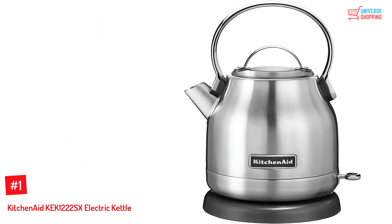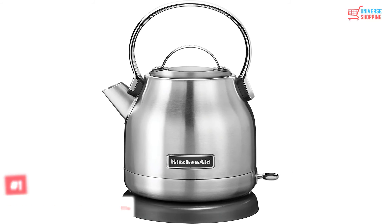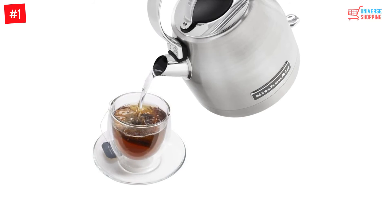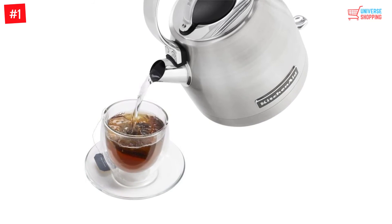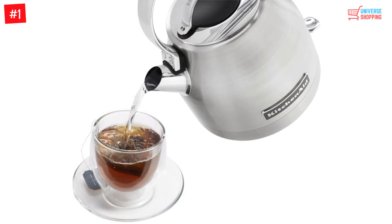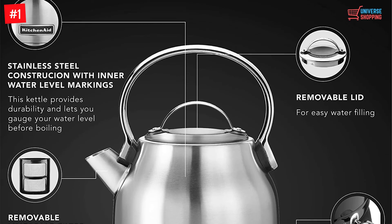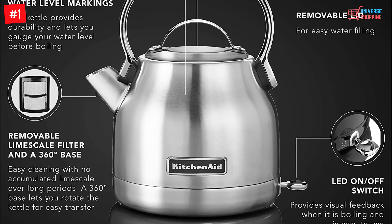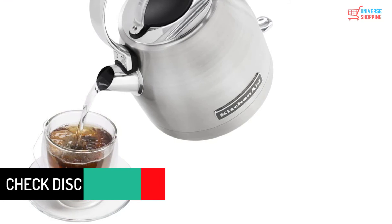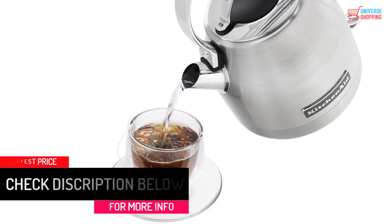At Number 1: the KitchenAid KEK1222SX Electric Kettle. Available in many colors including brushed stainless steel, empire red, hot sauce, onyx black, and pistachio, this kettle lets you choose a color that adds beauty and vibrancy to your kitchen. With a capacity of about 1.25 liters and 1500 watts of power, it features convenience in every use. Its on/off switch has an LED light indicator so you can easily track when it reaches its boiling point. The removable base adds convenience since you can bring it anywhere you want. With its simple design, using this electric kettle is effortless — it is perfect for everyone.